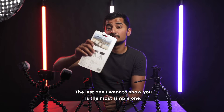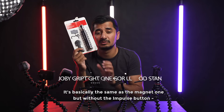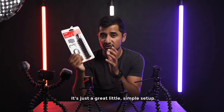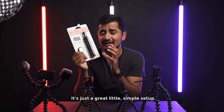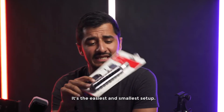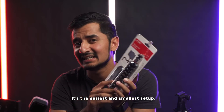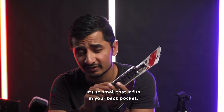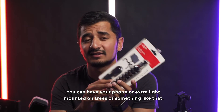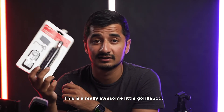The last one I want to show you is the most simple one — the GorillaPod 1 Grip Type. It's basically the same as the magnet one but without the Impulse button and without the magnet feet. It's just a great little simple setup, and it's so small that you can put it in your back pocket and mount your phone or extra light on trees and stuff like that. This is a really awesome little GorillaPod.